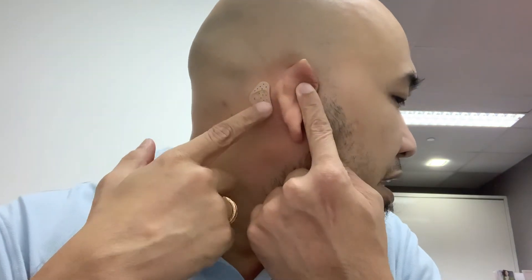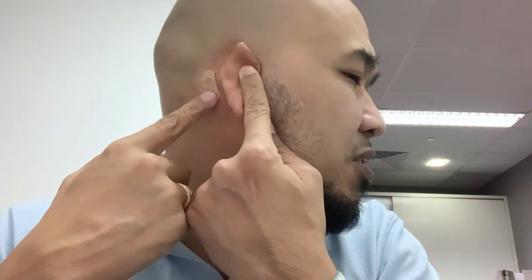ADHEAR is a system composed of an external component — your audio processor, the ADHEAR 701 — and a substrate or surface where you attach the device. For ADHEAR, we place it on an adhesive, as you can see here, on the mastoid. Then we attach the device to it — like that.